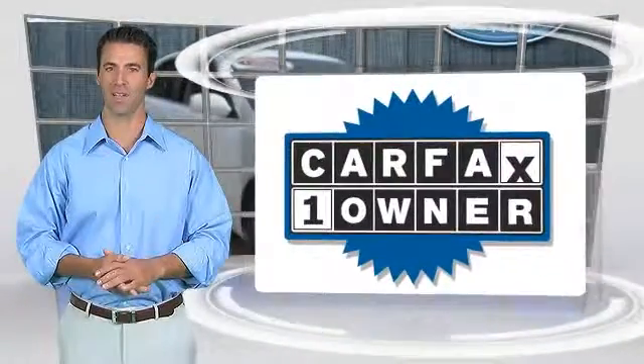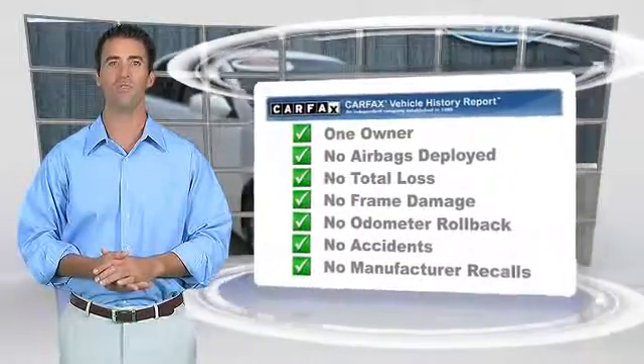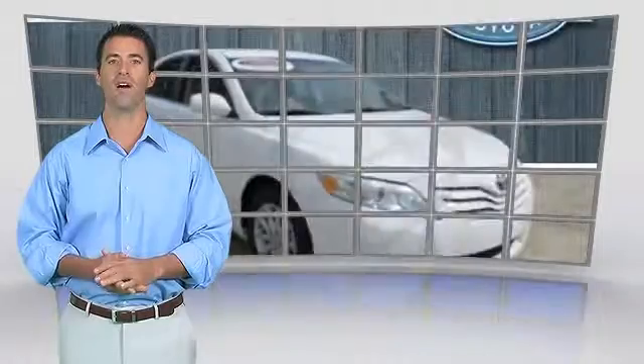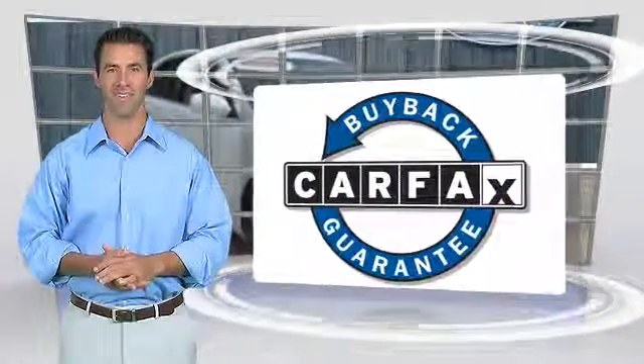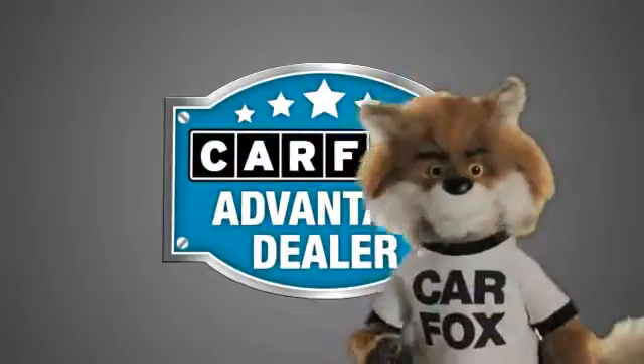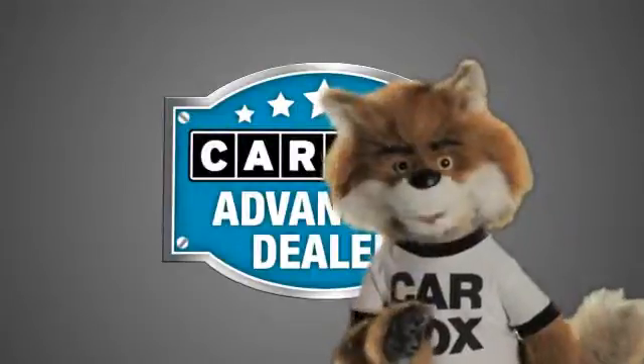This is a one-owner vehicle with the Carfax Vehicle History Report. Be sure to find a complimentary copy of this report online or contact the dealership. This vehicle qualifies for the Carfax Buy-Back Guarantee. Just say show me the Carfax at Lakeside Toyota, a Carfax Advantage dealer.